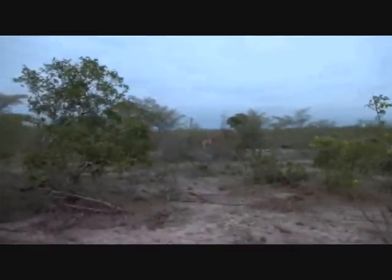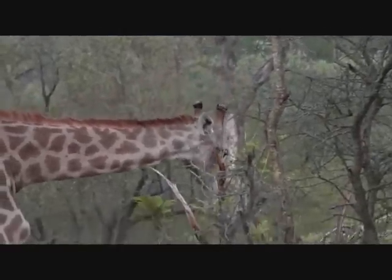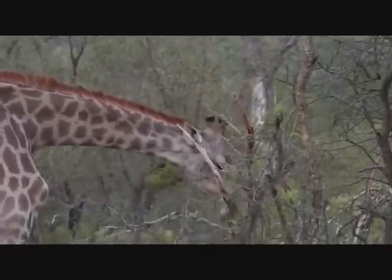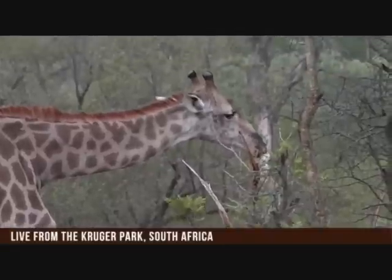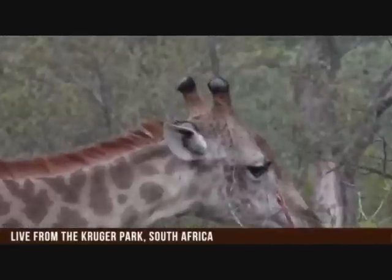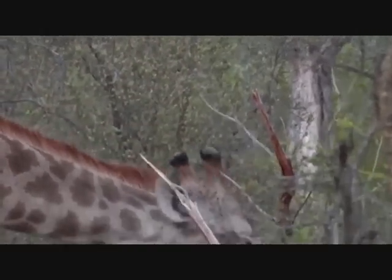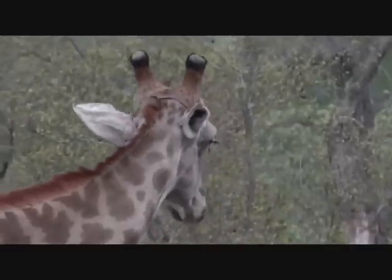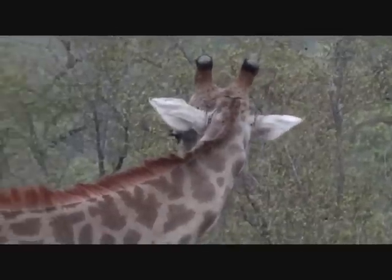Good morning - there's a nice view of a young male giraffe, just munching away. You can see straight away that this is a young male because the ossicones - the little horns on top of their head - are quite clearly bald. Just in case you are watching for the first time, remember you are watching a live safari and if you'd like to chat, we'd love to hear from you.